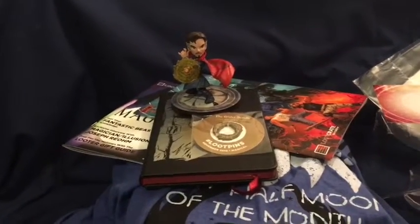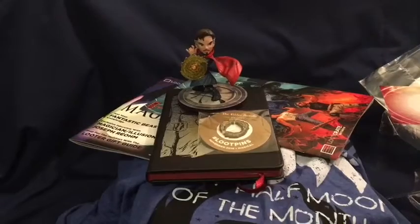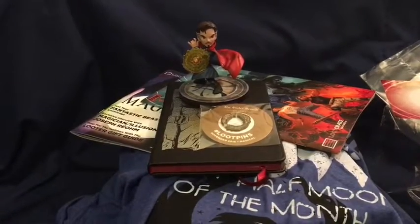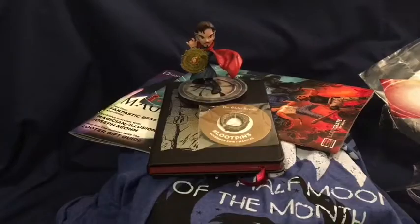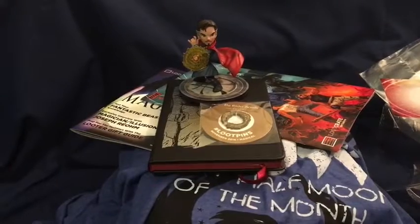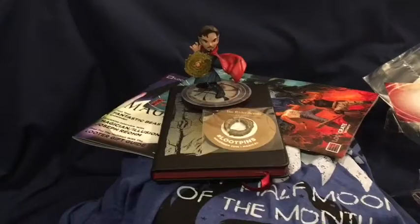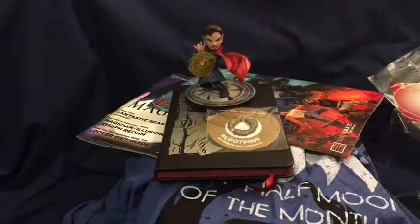Come back to On the Promenade next month — we'll be doing another Loot Crate unboxing. Check out some of our other videos too: we have art book reviews, CG art tutorials, and other things. We'll have a new Loot Crate unboxing next month, so come back!